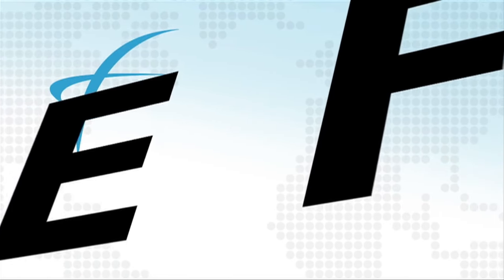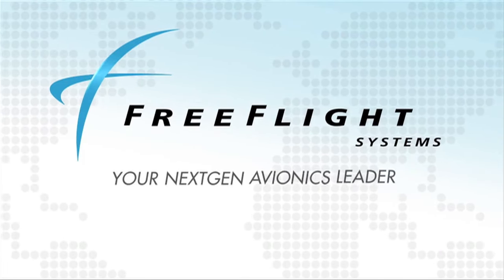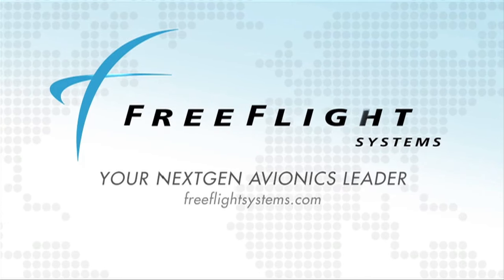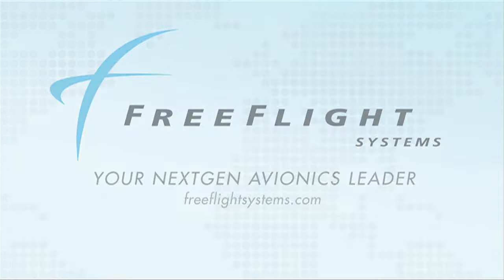FreeFlight, the Texas-based company that pioneered the first certified WAAS GPS receiver, designs and manufactures high-performance avionics, delivering substantial benefits from the next-gen airspace transformation. Learn more at www.freeflightsystems.com.